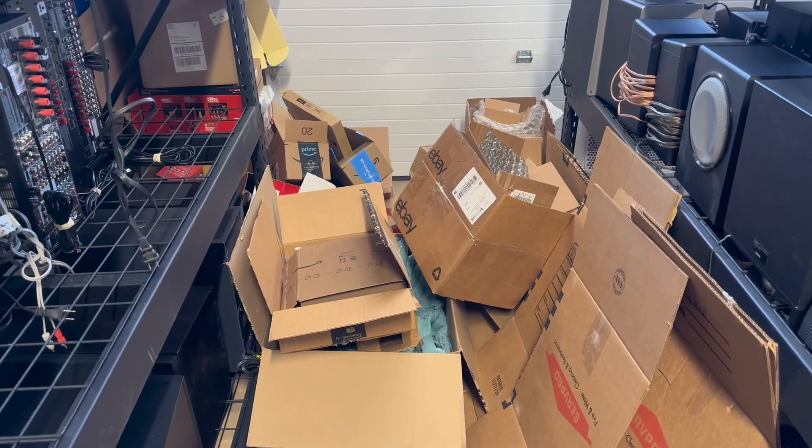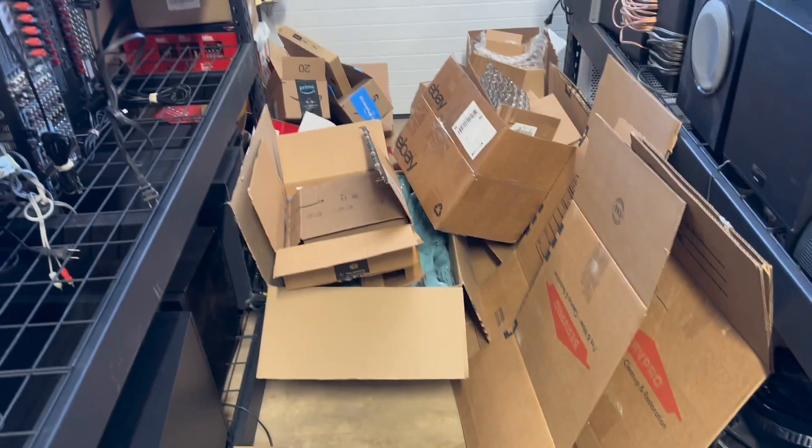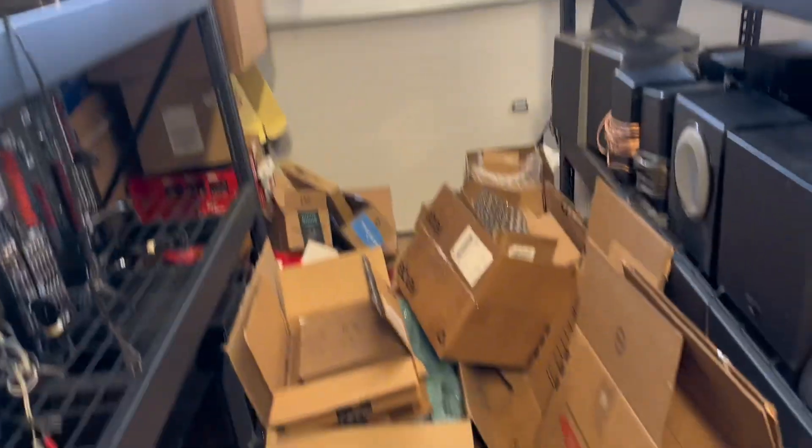Don't be afraid to get boxes out of the dumpster. Just make sure they aren't wet and there's no damage, and you can get the majority of your shipping boxes for free.